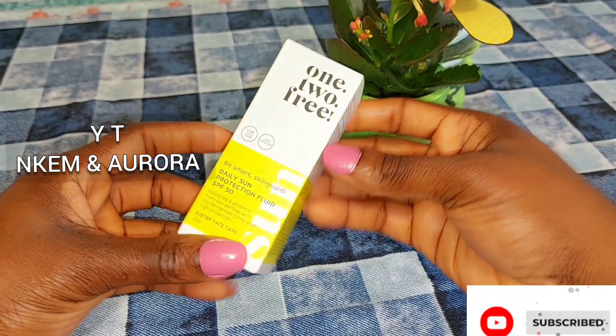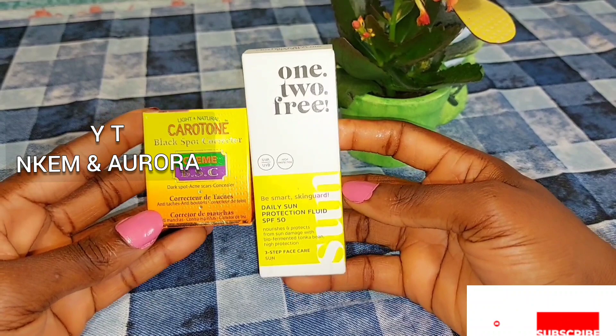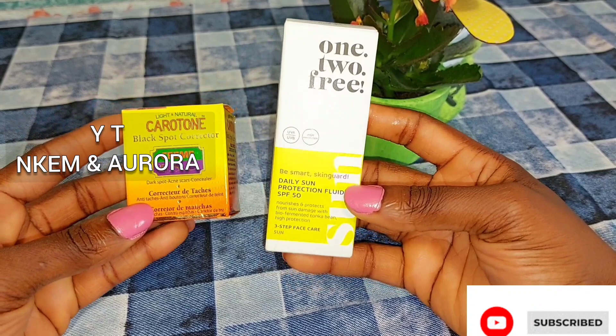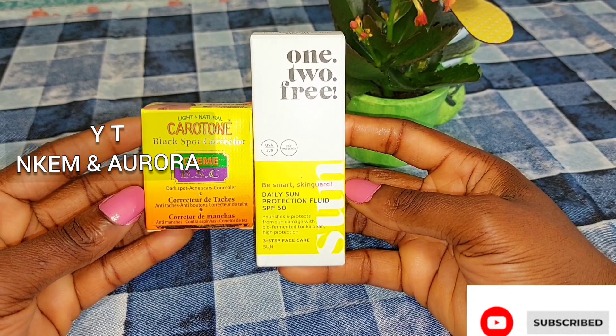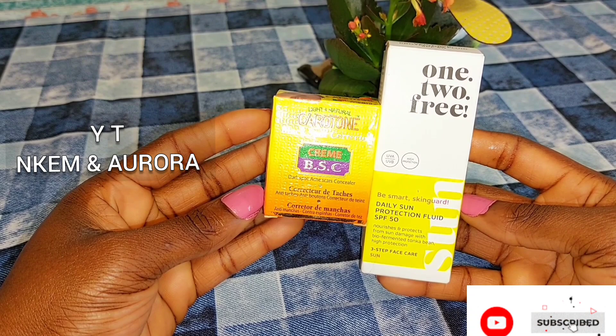If you don't have sunburn, you just need the sunscreen — you can skip the Carotone Black Spot Corrector and just use sunscreen only. If you've been watching from the beginning and haven't subscribed to my channel, please hit the red subscribe button and turn on your post notification bell so you're notified whenever I upload a new video.